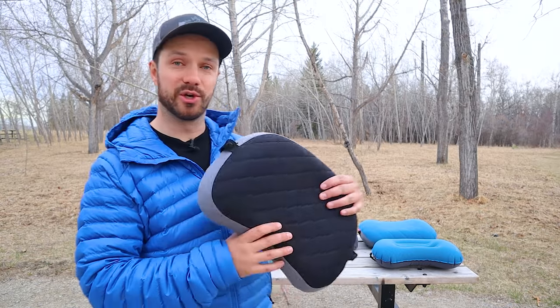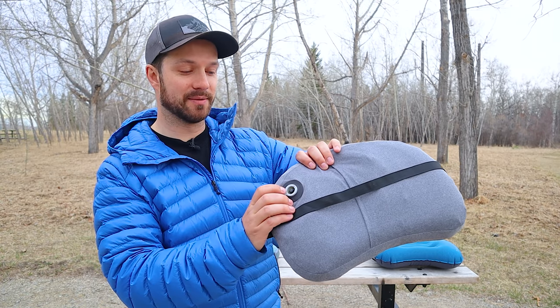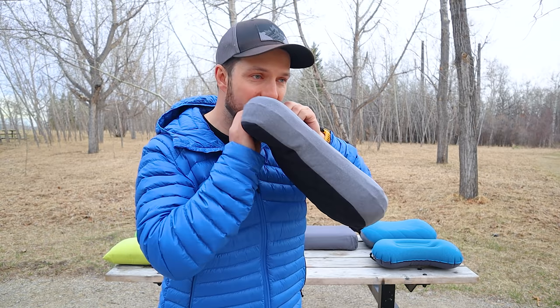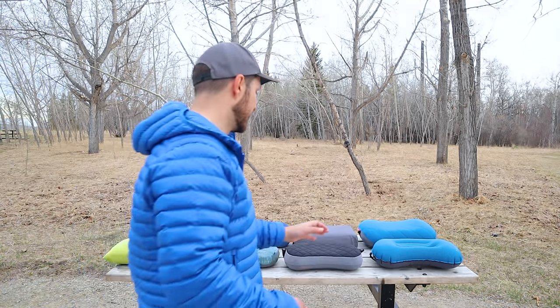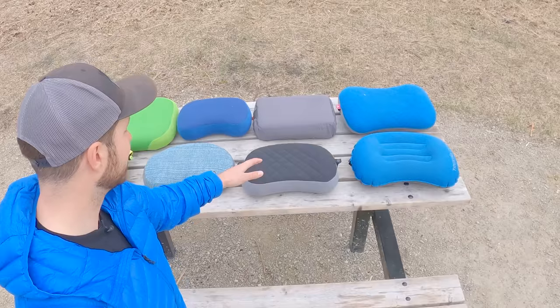Next I want to talk about usability and function, starting with the valve system — how you inflate the pillows. With all eight pillows, there are only three different valve systems. The first is a button valve system, as seen on the Trekology Deluxe: you press the button to deflate, press again to create a one-way valve to inflate. Four pillows use this system: the Trekology 2.0, the Hikenture, the Decathlon Pillow, and the Trekology Deluxe.